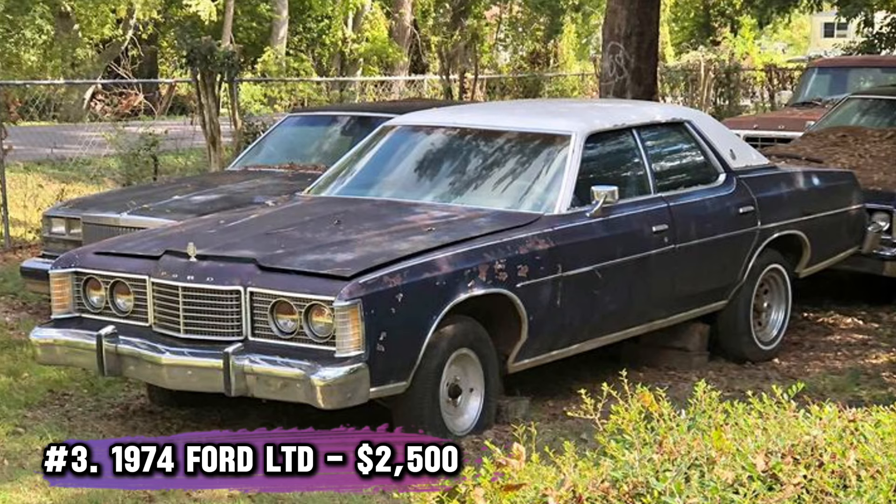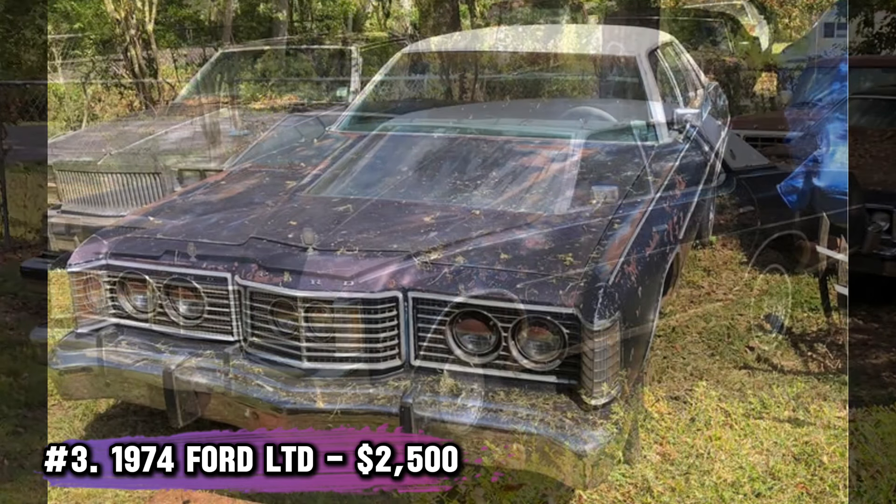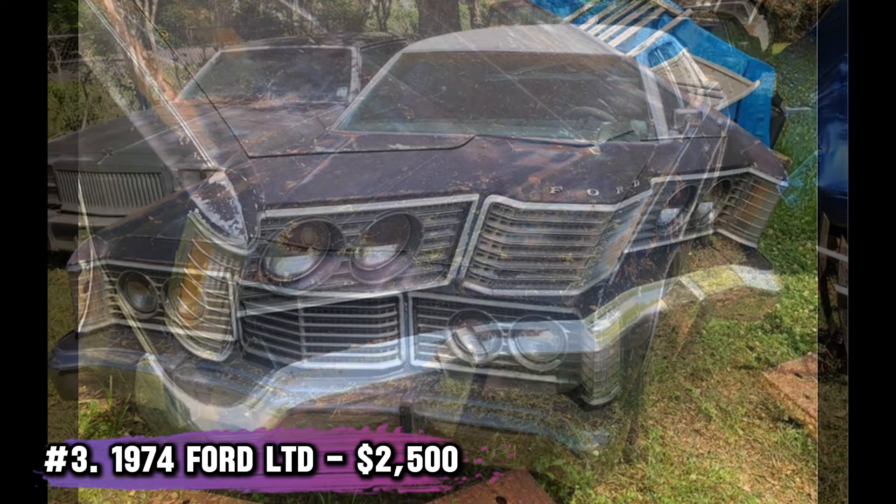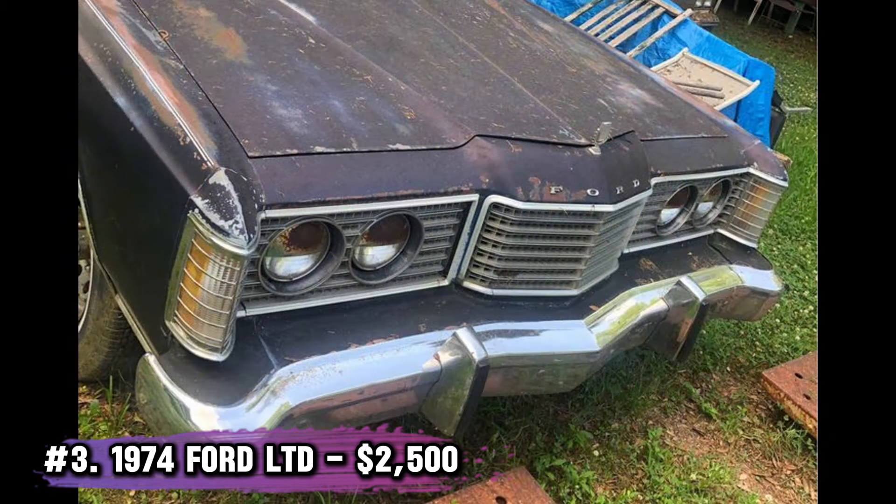Number 3: 1974 Ford LTD, $2,500. Looking for a straightforward project? This Ford LTD runs and comes with a clean title. With its blue-on-blue color scheme, this classic sedan just needs a dedicated owner to breathe new life into it. Bring cash and maybe some spare elbow grease.